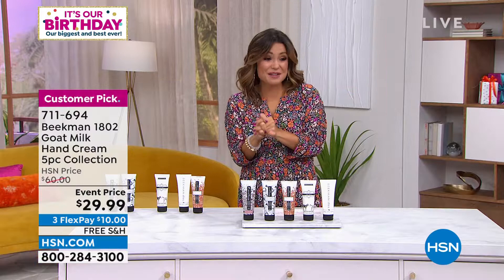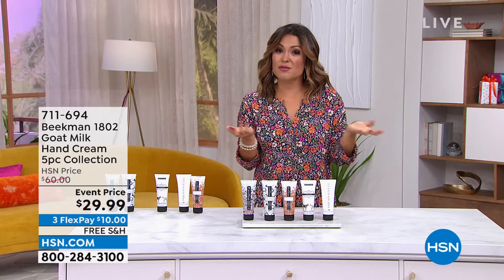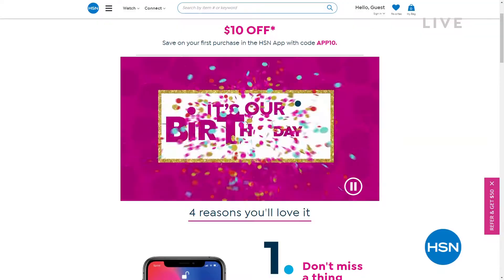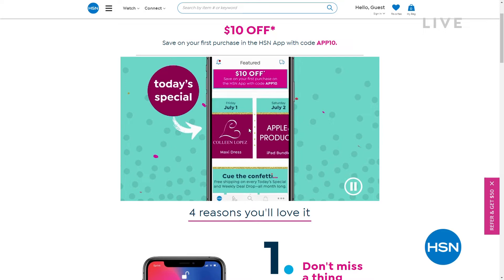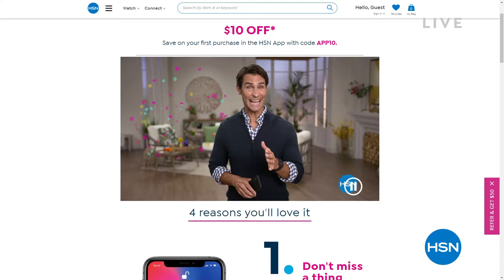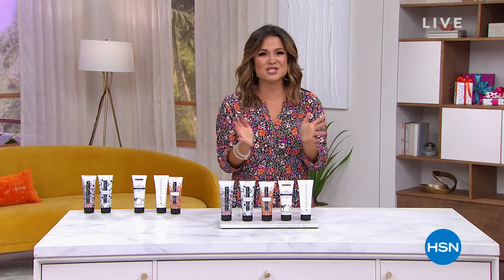One way to order is on the HSN app. We're celebrating HSN's 45th birthday all month long. Download the app from the Apple or Google Play Store. You'll be first to check out today's specials, weekly deal drops, big birthday offers, coupons, and month-long deals. You can shop new brand and product launches and get a sneak peek at our birthday guest list.